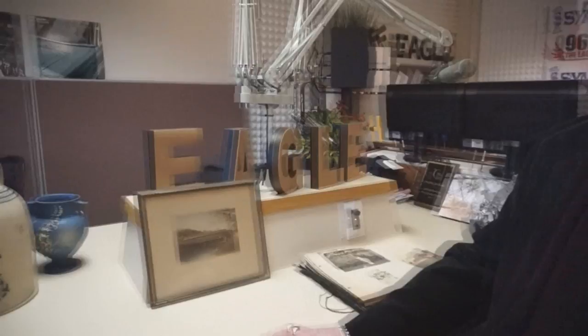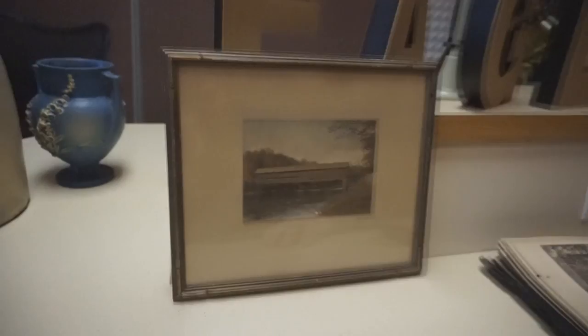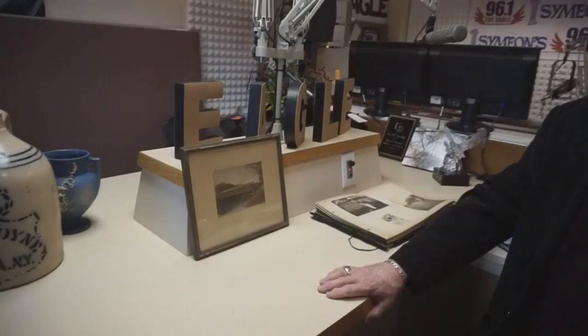Hi, it's Cindy at 96.1 The Eagle. In the studio, Don and Nancy Hartman from The Potting Shed. Don, I love it when you bring local finds into the studio. What are we going to talk about today? Well, this week I brought in a hand-colored photo by Frederick Codges from Rome. This is a picture of the covered bridge in Salisbury. What is a hand-colored photo?